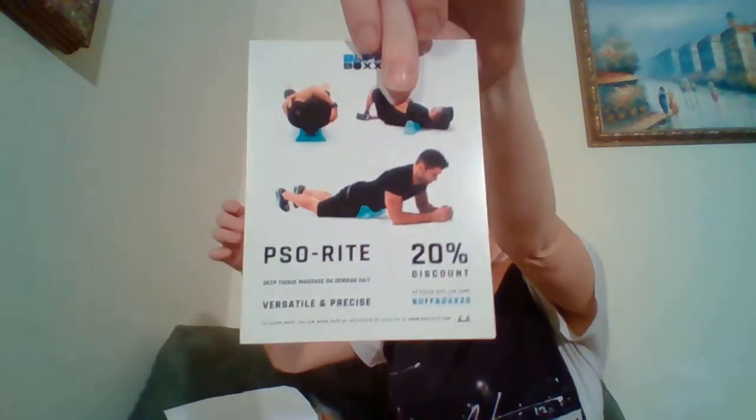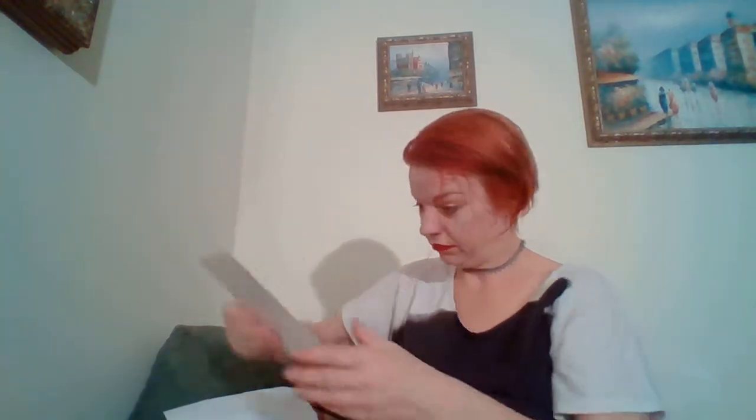There's a Buff Box card for a PSO right deep tissue massage on demand — versatile and precise — with a 20% discount. And a Hoist smart hydration card: 'with a perfect balance of three simple elements, Hoist gives you the natural boost you need to achieve your personal best.'